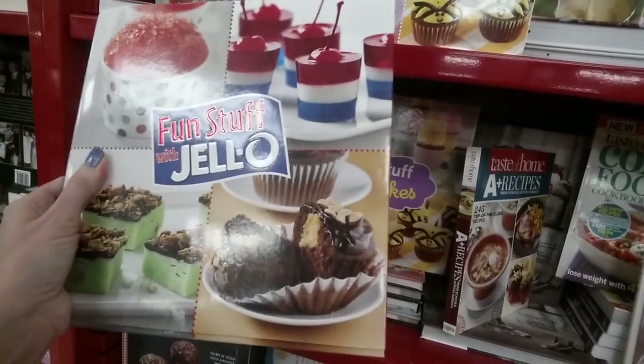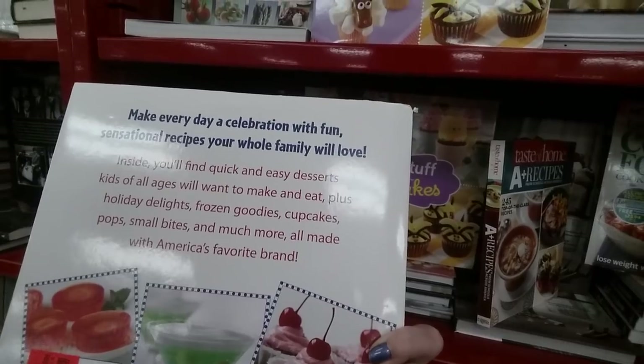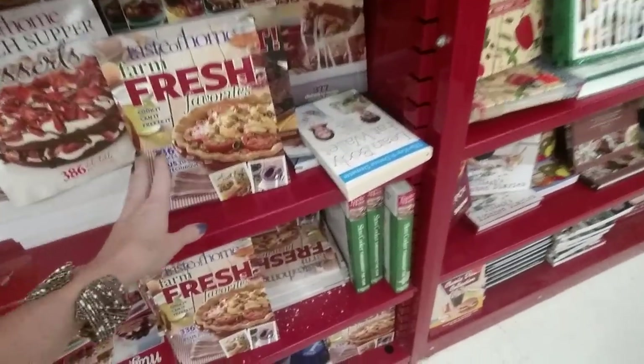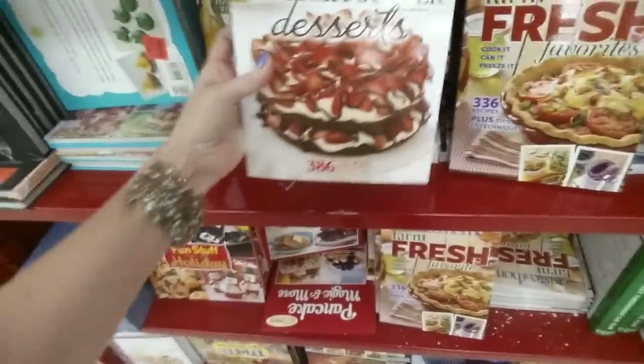Oh look, you can make brownies — $2.99. Quick and easy desserts — that's cool. 'Farm Fresh Favorites,' 'Taste of Home: Church Supper Desserts' — oh that looks delicious. You want some good food? Go to a potluck with a lot of older church ladies and you will get fed like you have never been fed in your life.